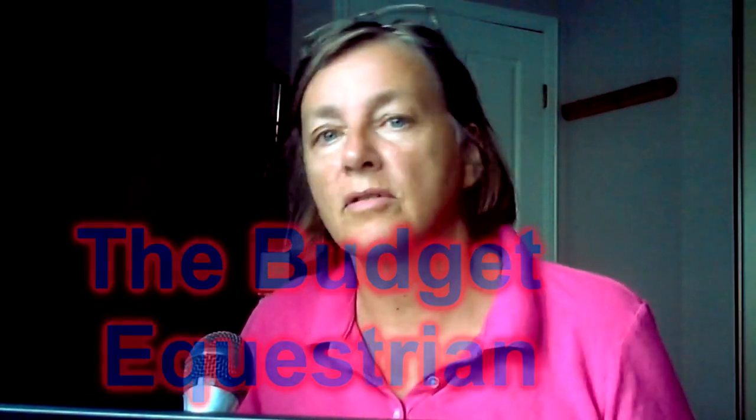If you're not already, go to The Budget Equestrian on YouTube and subscribe to her channel.